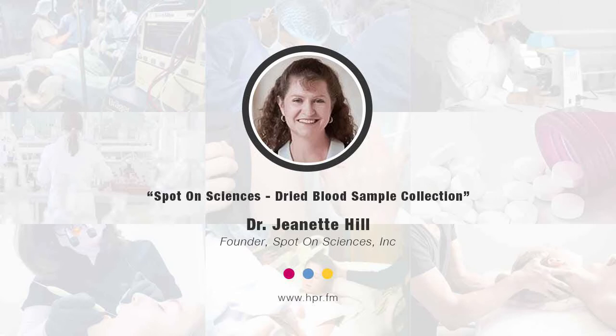Give us a brief background about yourself and then let's talk about your company Spot On Sciences. How did you come to found Spot On? My background is in pharmaceutical research. I have a PhD in bioorganic chemistry and I've worked with thousands of biological samples.